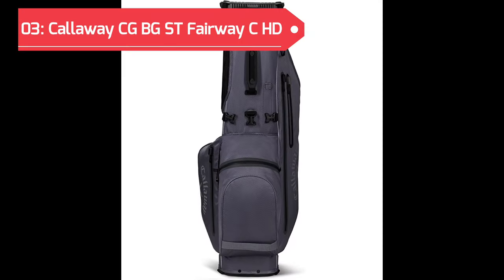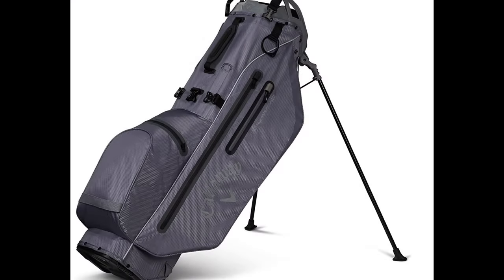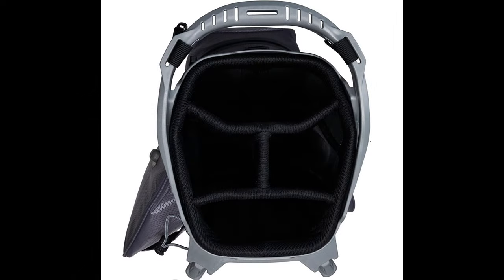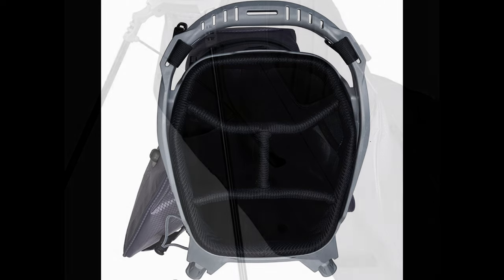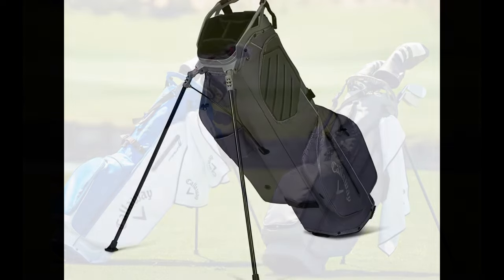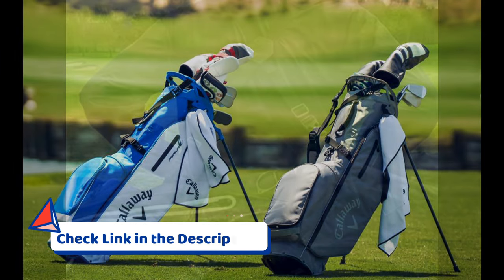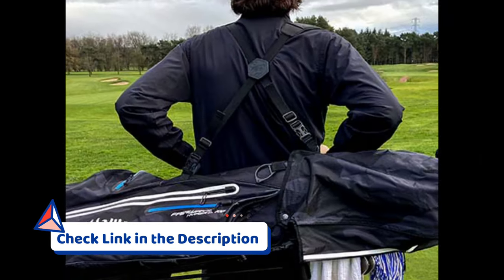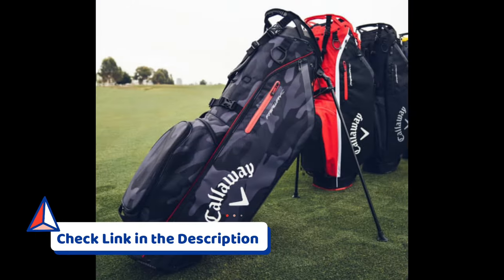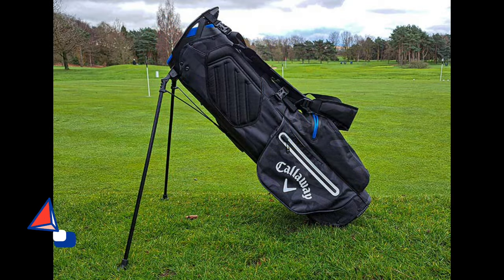In the third position on our list is the Callaway CGB GST Fairway CHD. This stand bag from Callaway is a standout choice, combining functionality, durability, and style for golf enthusiasts. This golf bag features a high-quality construction that ensures longevity on the course. Its innovative design provides an optimal balance between weight and durability, allowing for easy transportation without compromising on sturdiness. Equipped with a five-way top with full-length dividers, this stand bag offers excellent club organization and protection.